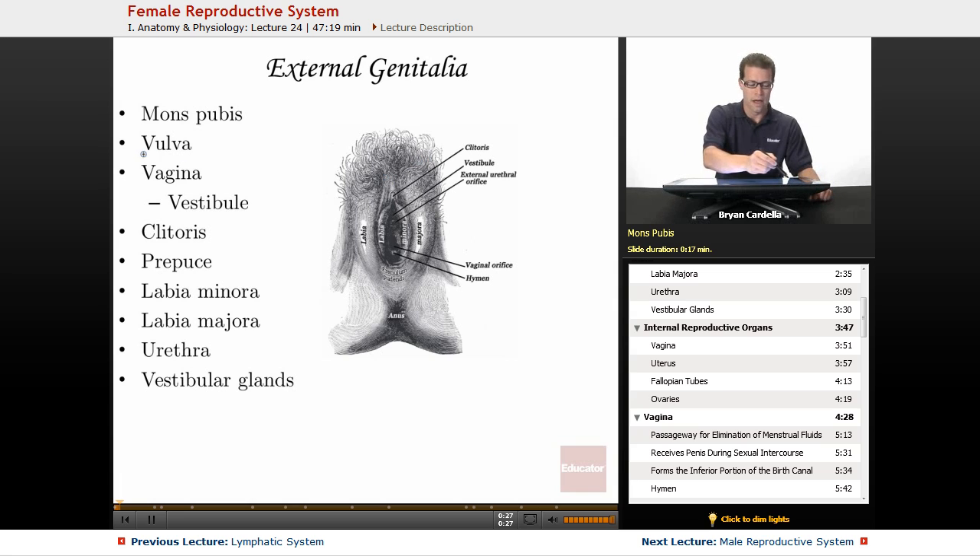The vulva is one of the most misunderstood terms, especially because a lot of people refer to the entire female external genitalia as the vagina — that's not true. The vagina is actually the passageway inside of it. The vulva is the term for all of these collective external parts together.